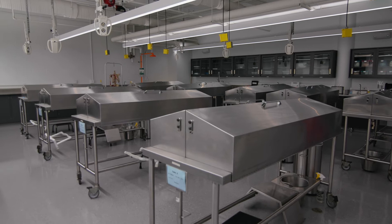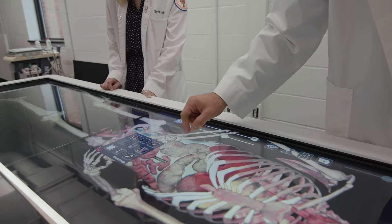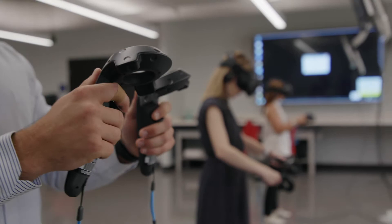The Anatomage is our virtual anatomy laboratory table and it lives in the VR room. Students have access to it 24/7. I like to think of it as a life-size iPad for studying anatomy. Small group sessions come in here during anatomy lab to do focus groups on different anatomical and histological systems.